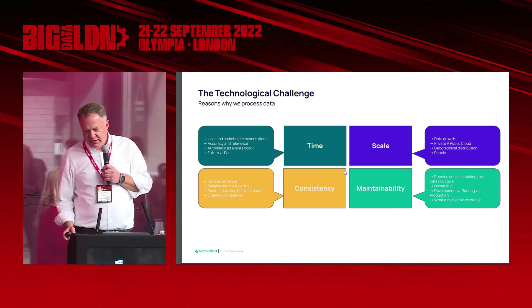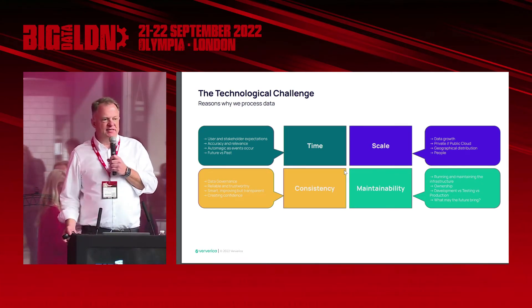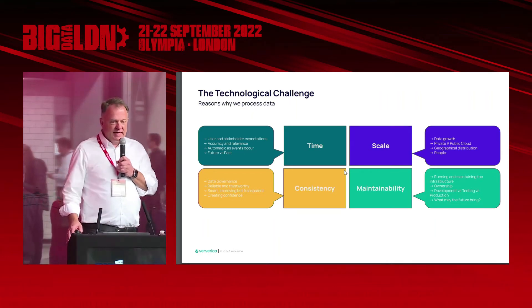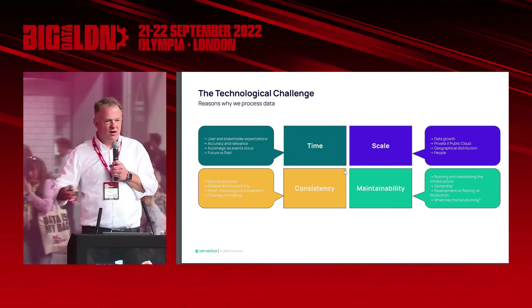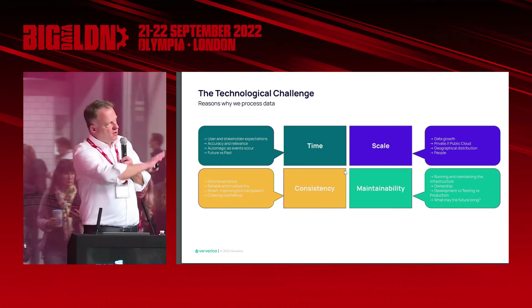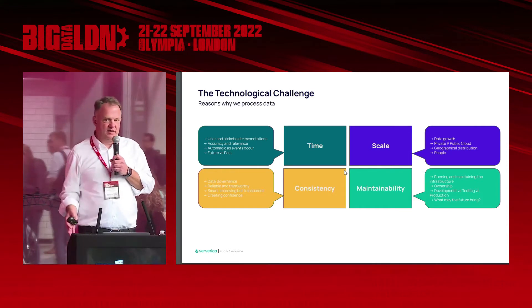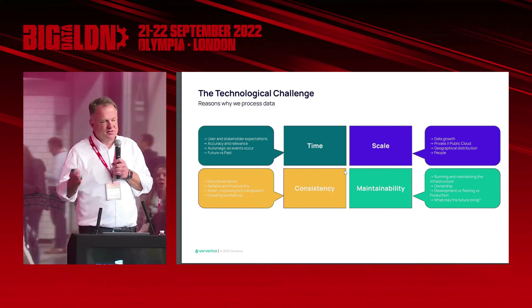Last but not least, maintainability. We deal with a lot of large enterprises. Their head of IT wants to sleep well overnight and be sure that whatever they offer to their developers or lines of business can be maintained and scaled. It's about running and maintaining an infrastructure, ownership of who owns the data, who owns the platform, who owns the metadata. We often see differences across development, testing, and production. Some clients are perfectly fine developing in cloud, somewhat okay testing in cloud, but would never run their data analysis in cloud — just because it's too private.